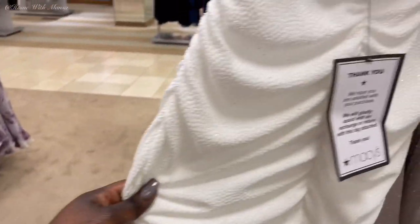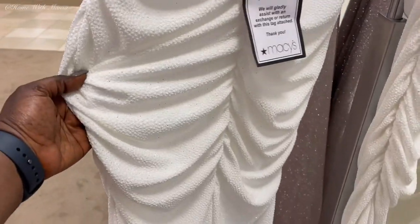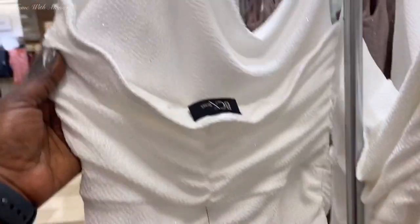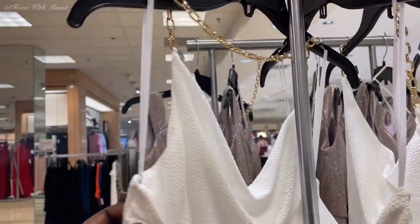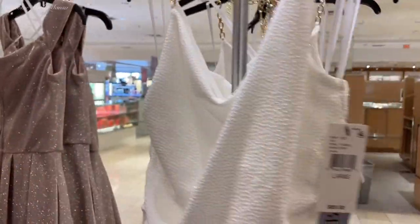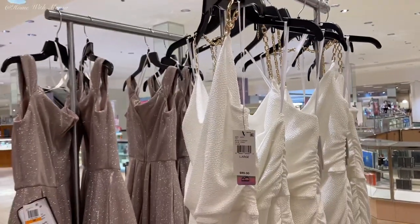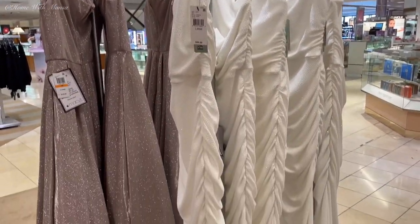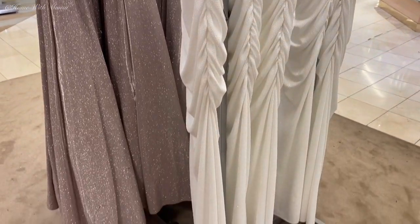I like the gold chain details on the top, and ruching is so trendy right now — it's ruched on both sides, which is really flattering. It also has ruching in the middle at the back. This is really flattering for any figure, whether you're plus size or a regular size. The neckline drapes down a little bit — I love this. It's so beautiful, and it's white, so if you're looking for something white, there you go.